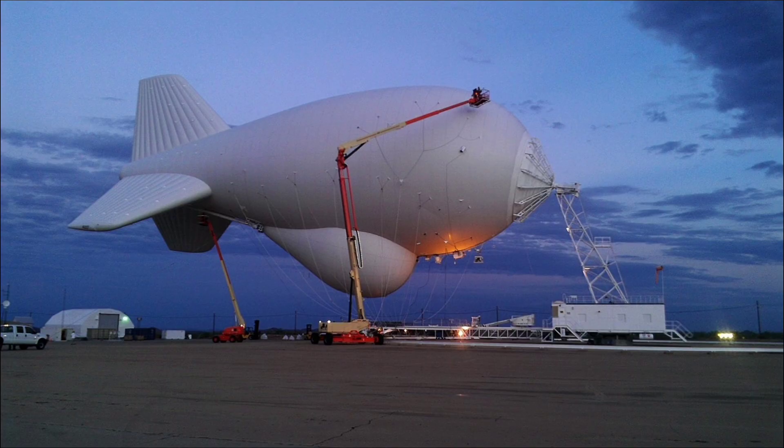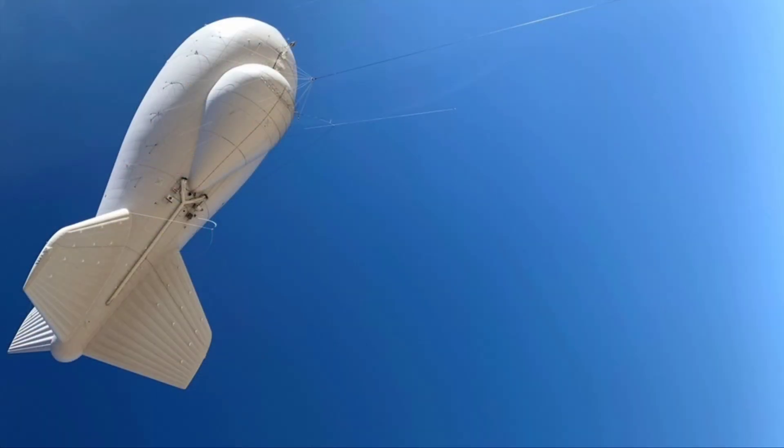As of November 4, 2025, TARS continues to evolve with the 84th Radar Evaluation Squadron's recent optimization analysis delivered to CBP on October 29, enhancing signal processing for drone detection amid rising border UAV incursions, building on the Puerto Rico site's relaunch in Lajas for Caribbean coverage. A recent CBP brief confirmed seven active sites along the southwest border and one in Puerto Rico, with helium sustainment contracts renewed for fiscal 2026 to counter global shortages, while trials integrate AI for automated track classification.